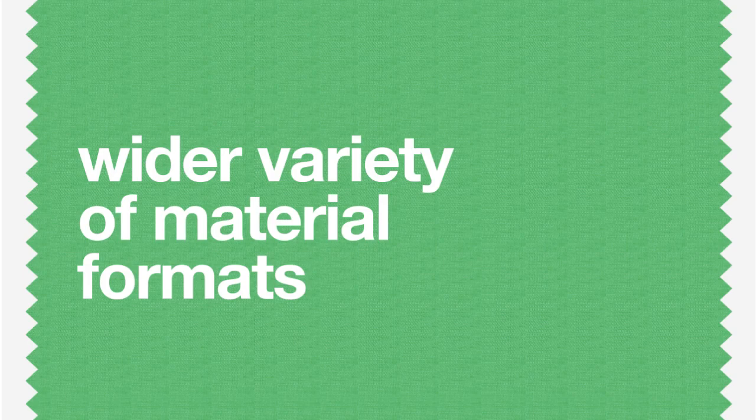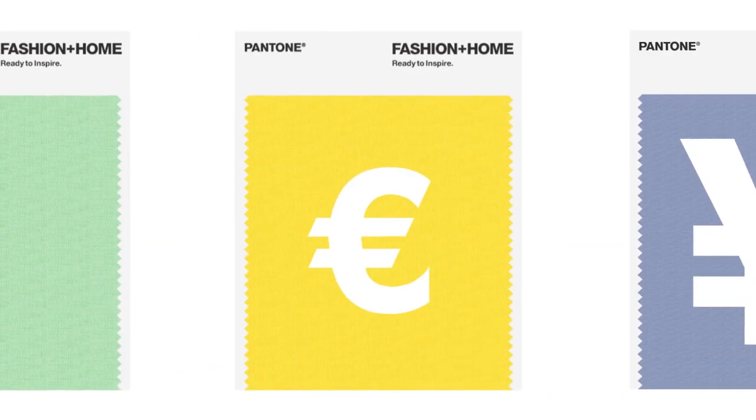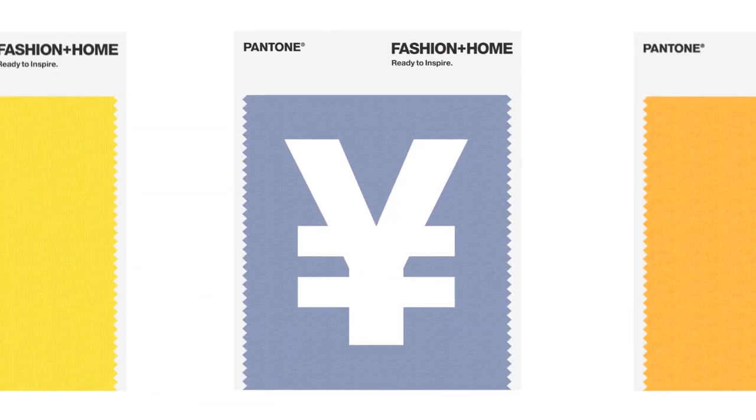Pantone eases coordination of different materials across fabric, paper and plastic formats. With Pantone Fashion and Home, saving time means saving money.